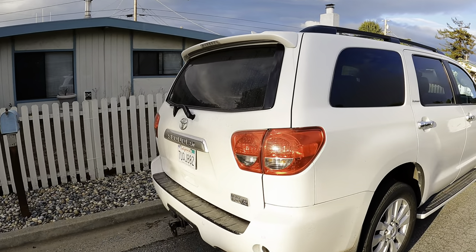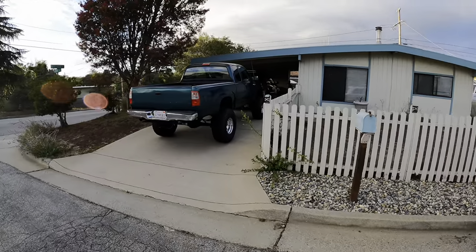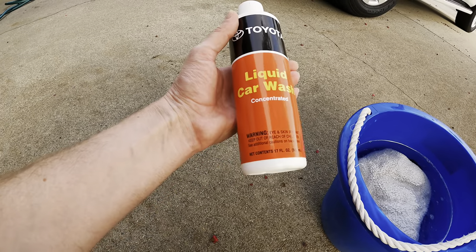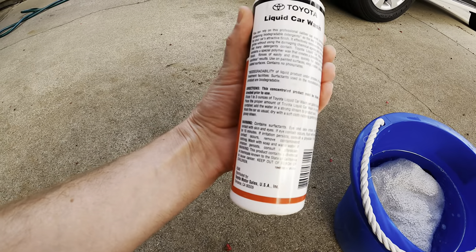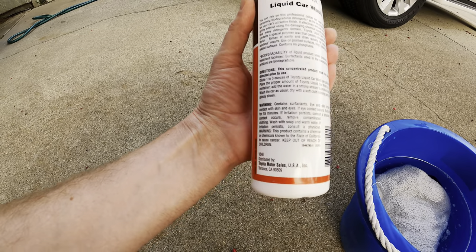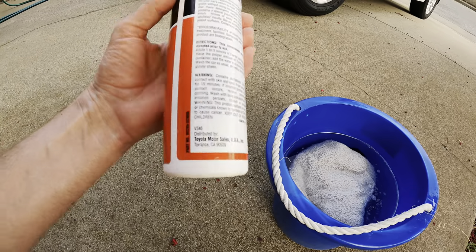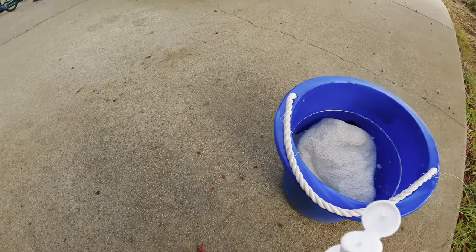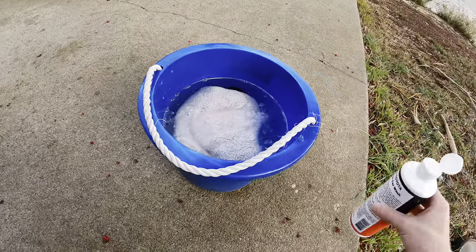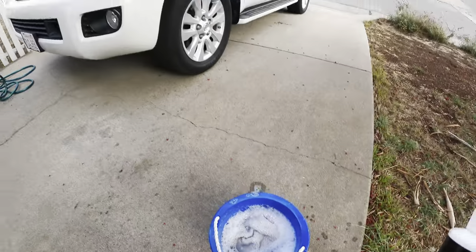This Sequoia is certifiably filthy and what's better than cleaning a Toyota? That would be cleaning it with Toyota liquid car wash. This thing's been hibernating in the driveway for the last few days. Toyota liquid car wash — genuine Toyota product. It's a professional caliber car wash concentrate containing biodegradable detergents. Directions say dilute one to three ounces per gallon of water. I'm not too concerned about getting the ratio right — it's all about how it performs and smells. That smells all right — kind of like old guy cologne mixed with floor cleaner. Let's see how it works.